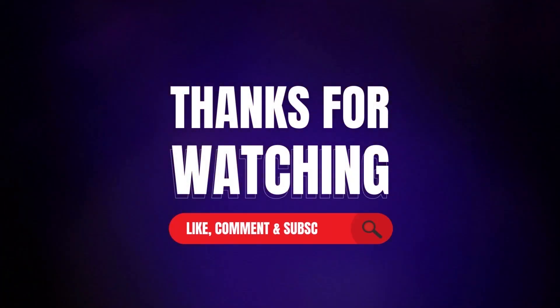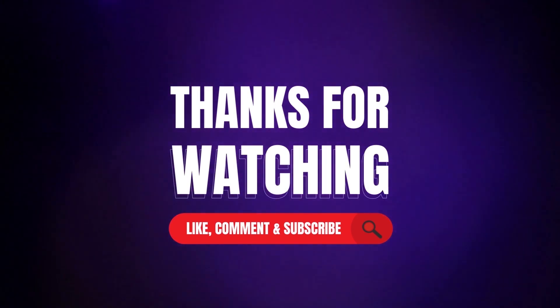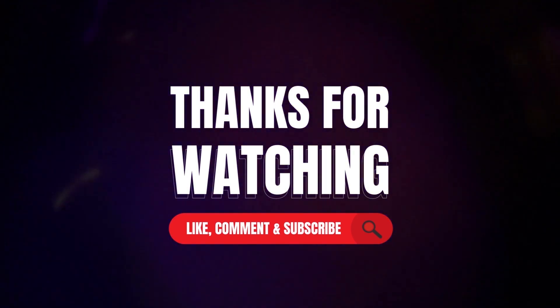Thanks for watching our video. Like, comment, and share with your friends. If you found this video helpful, subscribe to the channel for more videos like this on your feed.